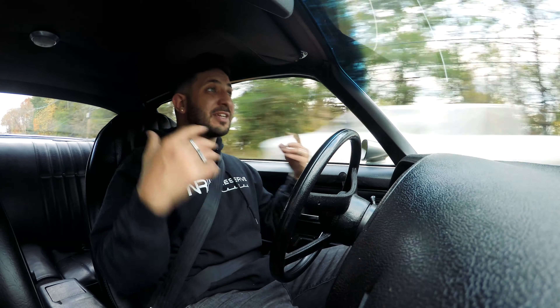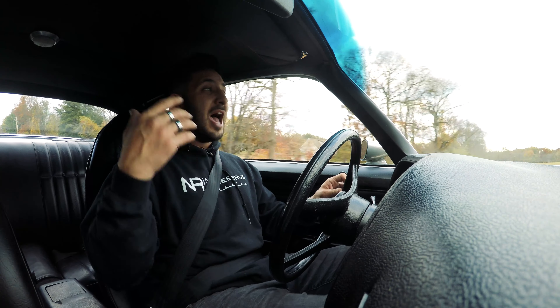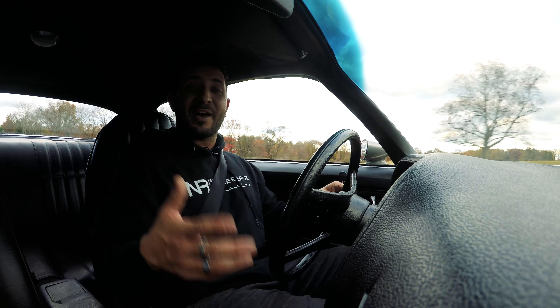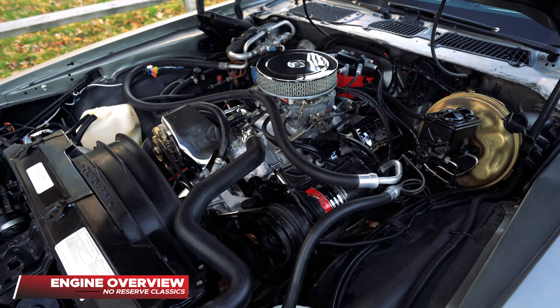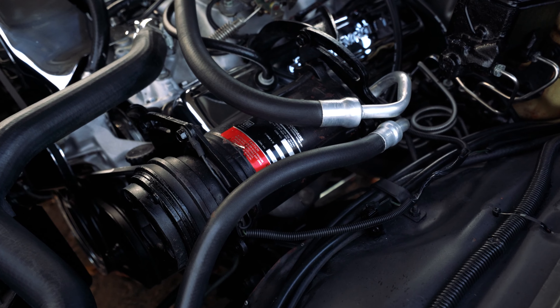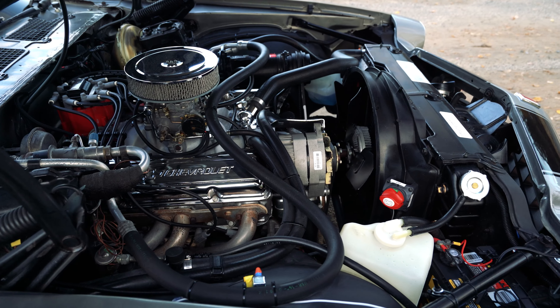It has been taken care of and updated — it's a very comfortable ride. This is probably one of the nicest Camaros we're selling. It's a 350 cubic inch motor paired up with the TH-350 automatic transmission, and as I said before, it definitely has Posi-Traction in the rear, so when you hit the gas we're going to take off like a rocket ship.